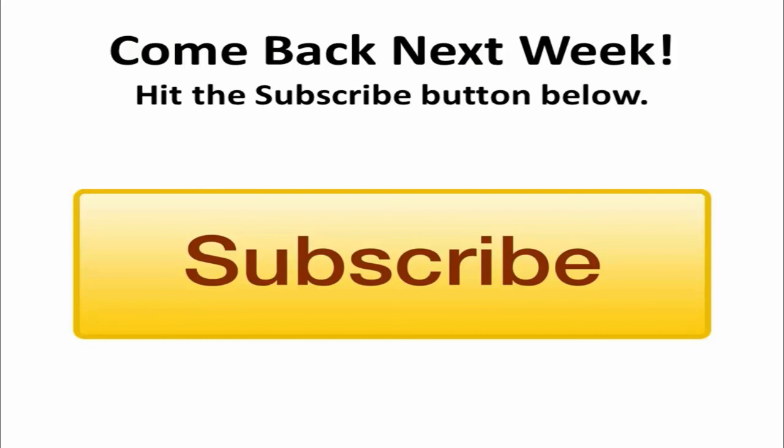Thank you for taking the time to check out our latest video. Be sure to come back and visit us for more helpful and educational videos, or you can receive notifications every time we post a video by clicking on the subscribe button.